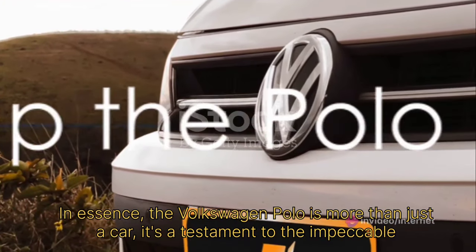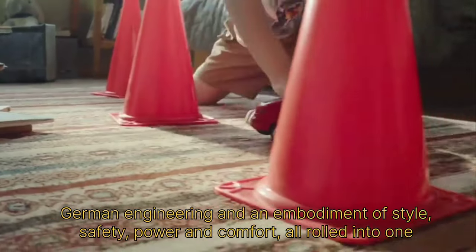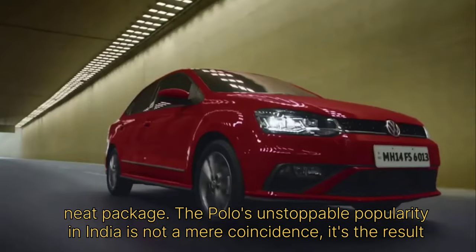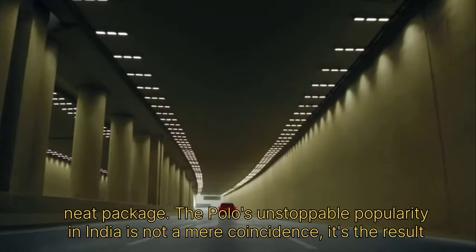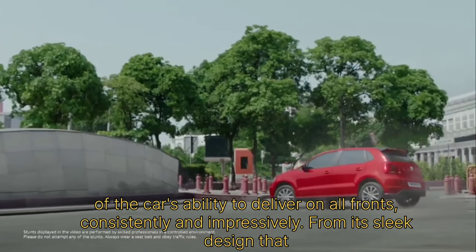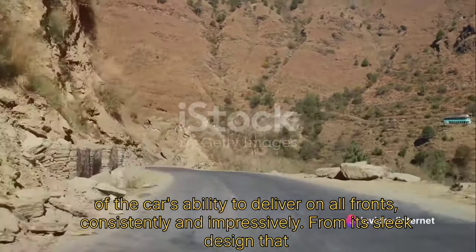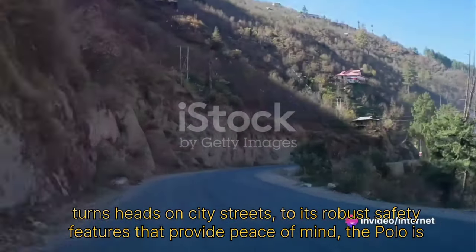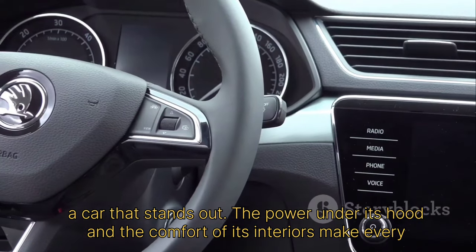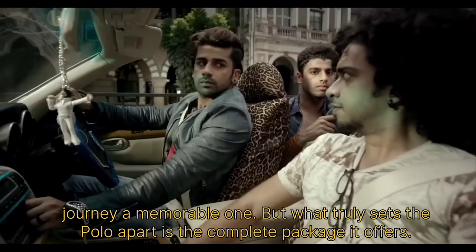In essence, the Volkswagen Polo is more than just a car. It's a testament to impeccable German engineering and an embodiment of style, safety, power and comfort, all rolled into one neat package. The Polo's unstoppable popularity in India is not a mere coincidence. It's the result of the car's ability to deliver on all fronts, consistently and impressively — from its sleek design that turns heads on city streets, to its robust safety features that provide peace of mind. The power under its hood and the comfort of its interiors make every journey a memorable one.